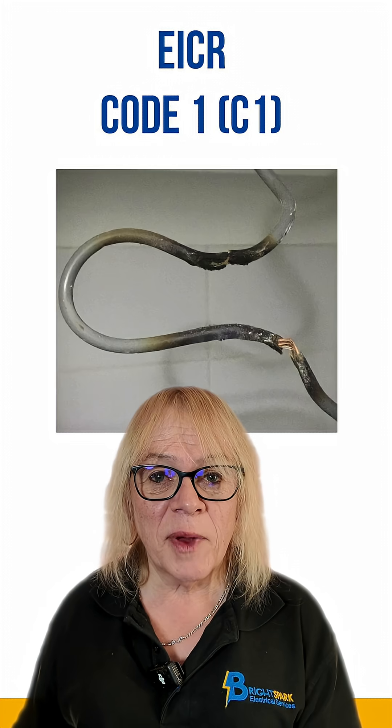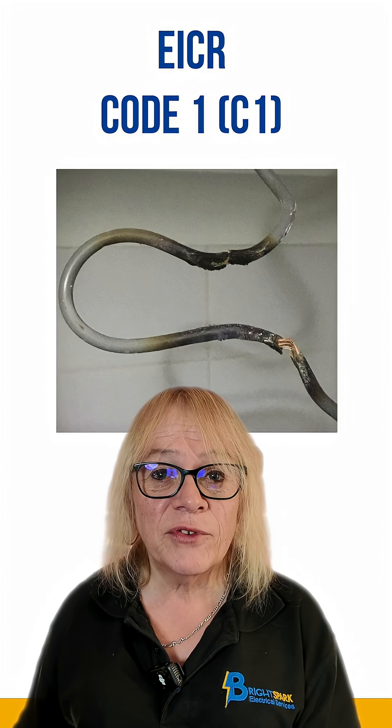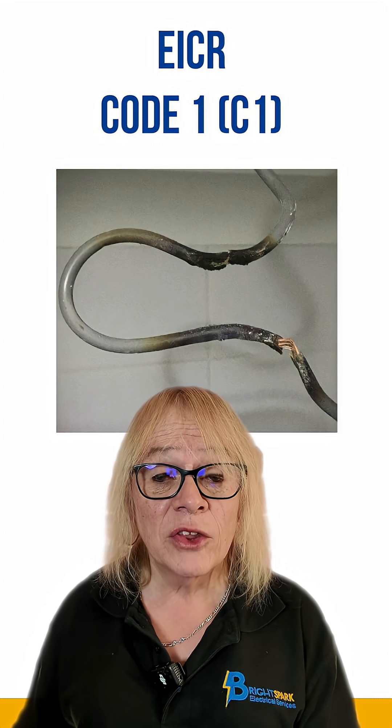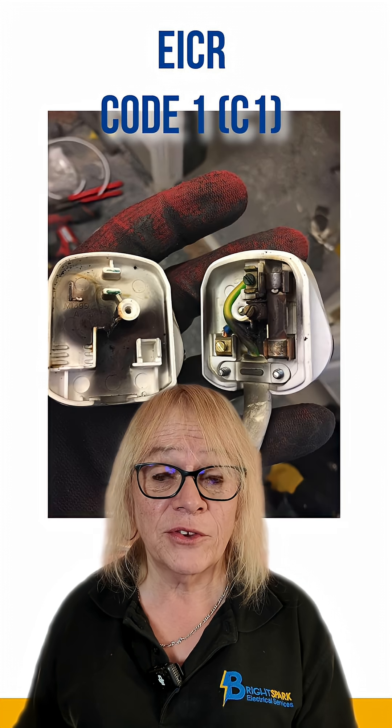During the inspection, the electrical engineer may have disconnected parts or all of the affected areas to prevent further hazards.